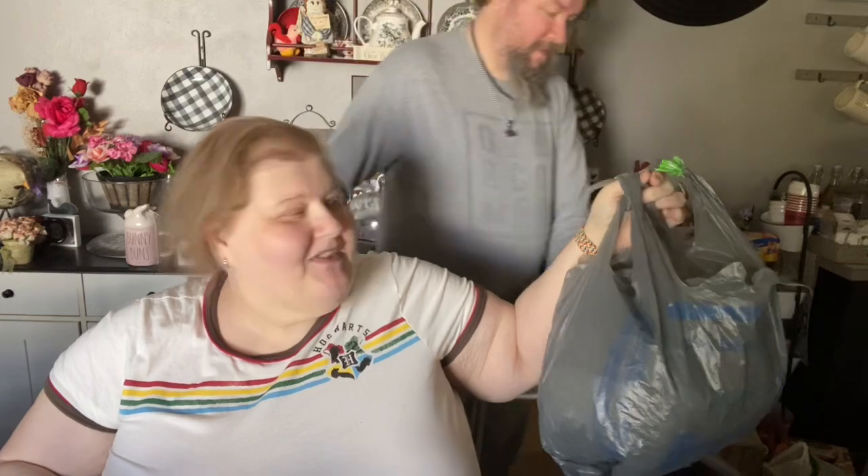Hi everybody, welcome back to my channel! We got a Walmart haul for you. We are newly subscribed to Walmart Plus and I'll tell you all about it. It is an annual or monthly subscription service that not only gives you free shipping and delivery but so much more. The reason we decided to partake in it was because they now offer free Paramount Plus, and Jimmy and I were paying for Paramount Plus separately.